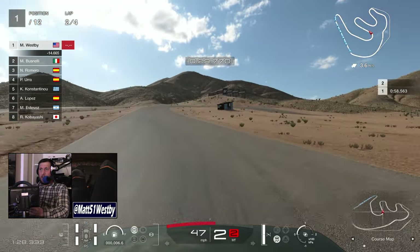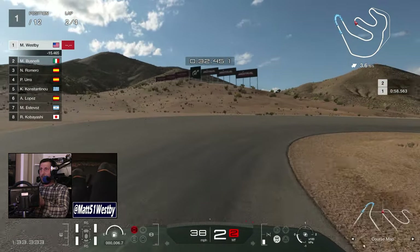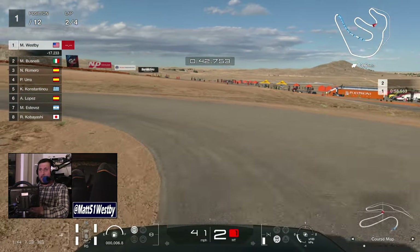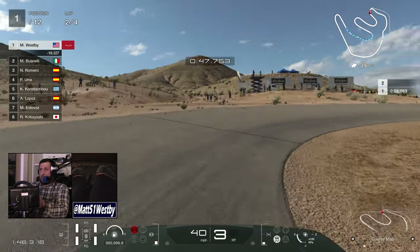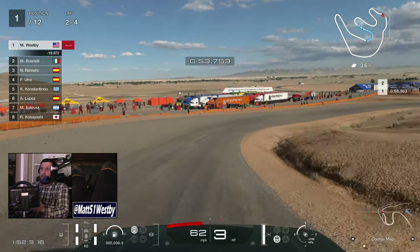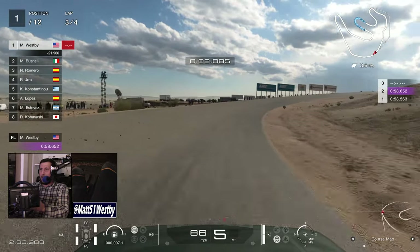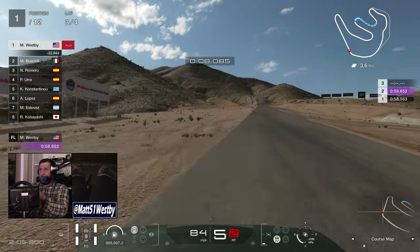If they somehow do what they did with the PlayStation 3 and give us two Gran Turismo games in the same console generation, we could be seeing Gran Turismo 8 as early as next year. I'm only talking about GT8 right now because there is literally no other reason why we're getting a trickle of cars. It's kind of like what we're getting with Forza Horizon 5 right now, a couple of years after release.